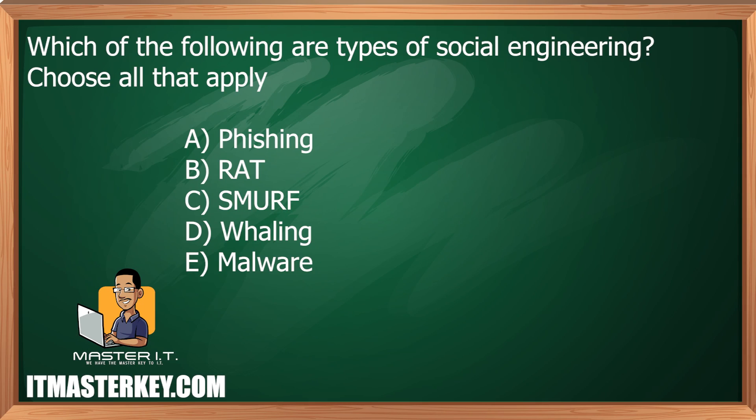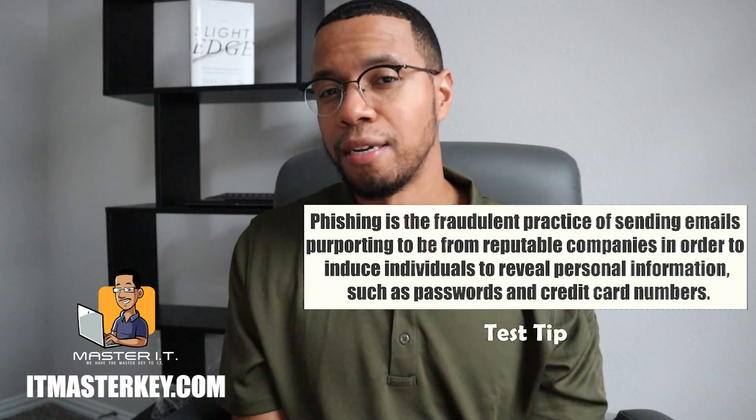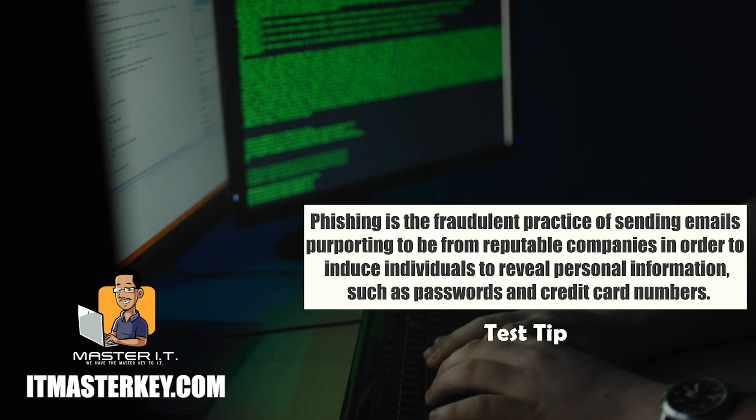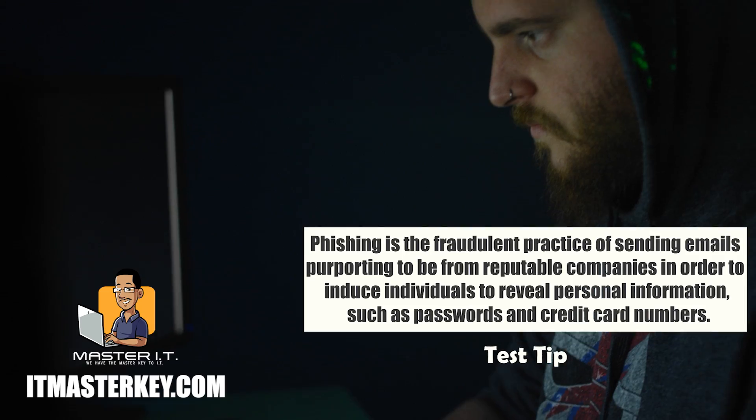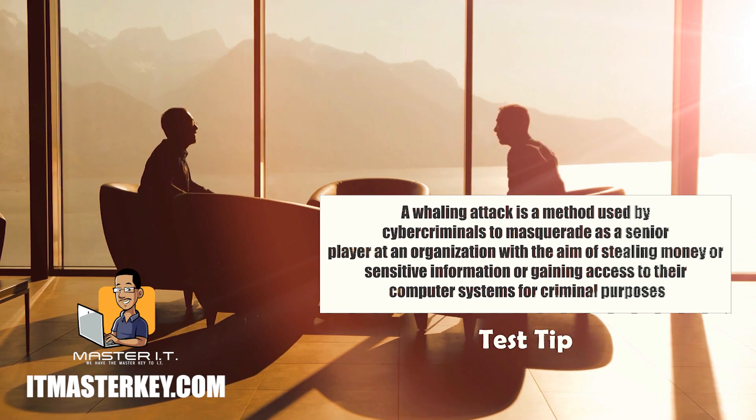Which of the following are types of social engineering? Choose all that apply. Phishing is a way to get information from a person, usually via email. The email is going to have misspellings and will probably ask you something crazy — like offering a million dollars tied up in an overseas bank account in exchange for your bank account and social security number. Phishing is kind of casting a wide net, hoping that somebody bites. Now, whaling — you want to go against the biggest person: the CEO, the biggest company, the most important person. Whaling is social engineering too, but you're trying to get information from a super important person. Phishing is just trying to get information from anybody.